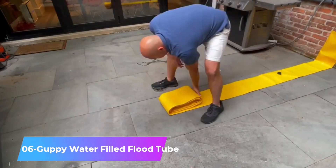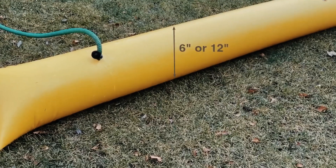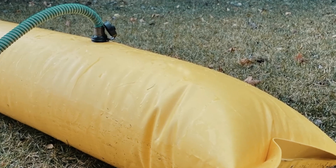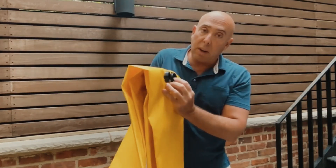Number 6: Scuppy Water-Filled Flood Tube. It offers a simple solution for water barriers. It's easy to fill and deploy, effectively redirecting water and safeguarding homes, municipal buildings, infrastructure, and equipment.